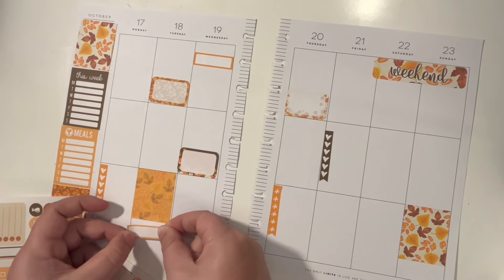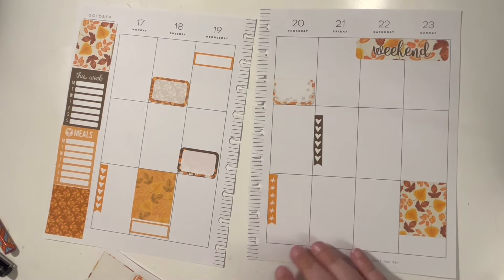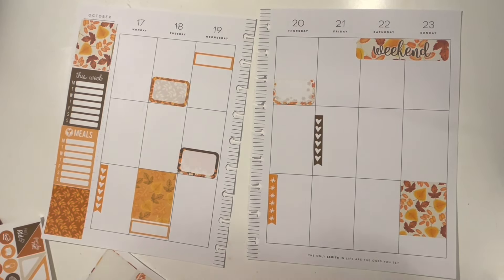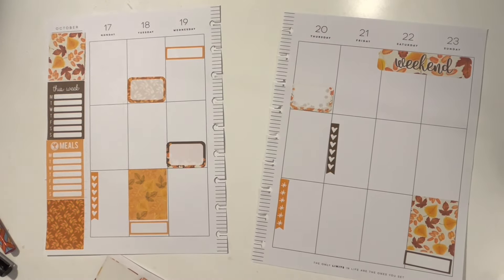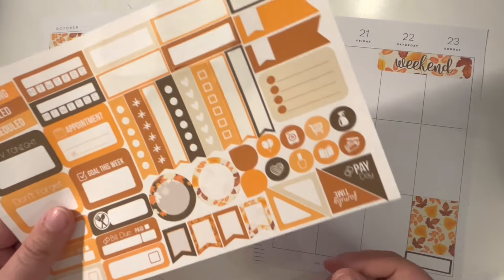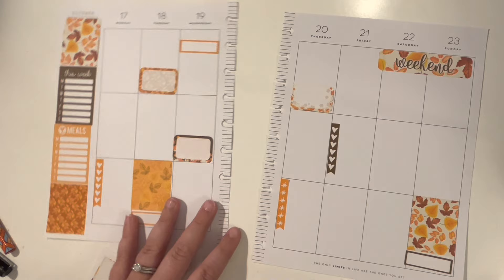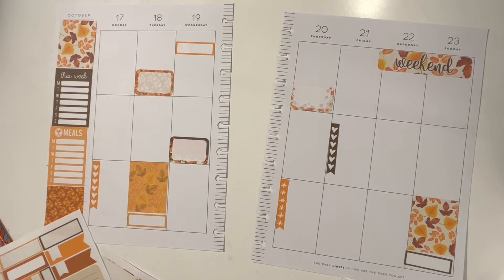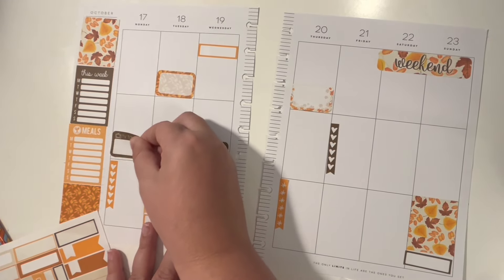Am I supposed to put this right here? Because that would look okay. Yeah, let's do that. And then we have a bunch of little icon things — payday. It is not payday this week, so I can't use that. TV tonight. My husband and I have been watching Game of Thrones, so let's just pop that on here — TV tonight for Monday.